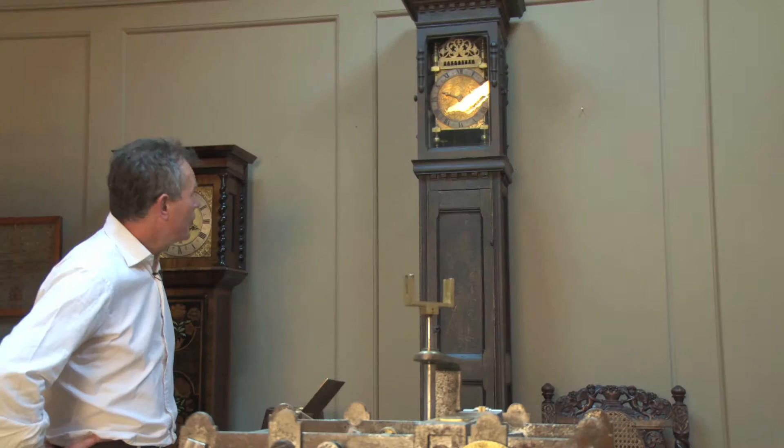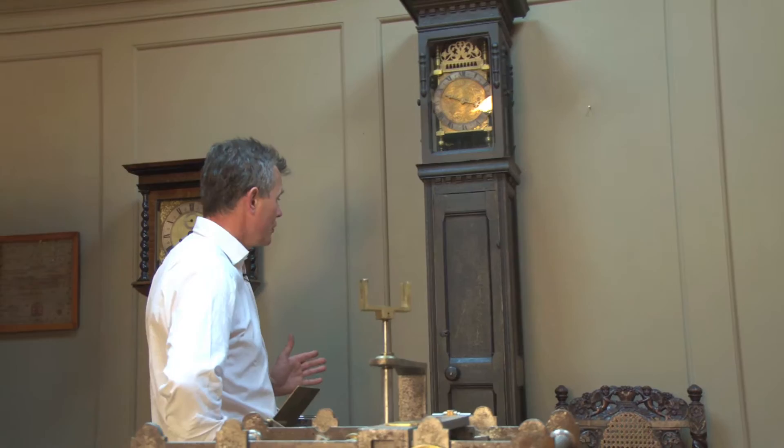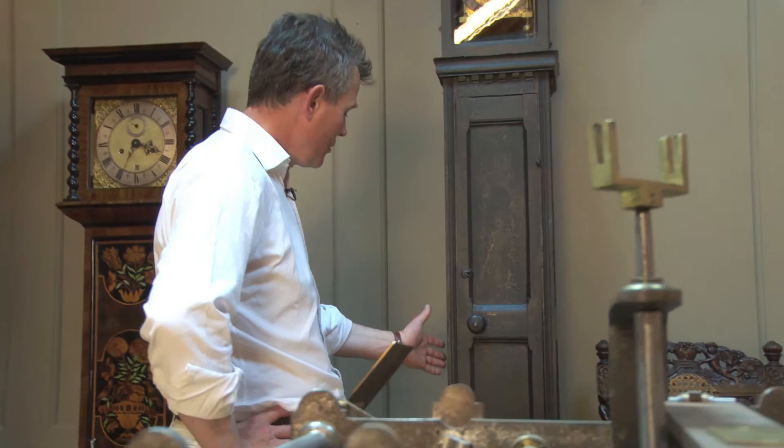This really is a tour de force — one of only two or three known eight-day lantern clocks, but this particular one in its original case, which as far as we know is the only one in existence. Eight-day duration, which is why the case is so tall.